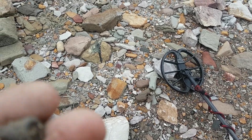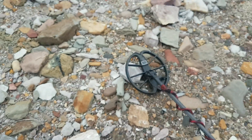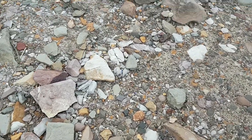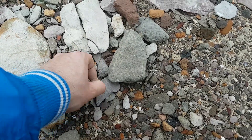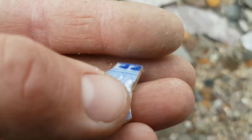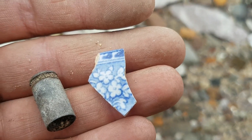Found a medium-sized bullet casing. And I just spotted with my eyes a piece of china — have a look at this, a nice little bit of beautiful china. Pretty cool.